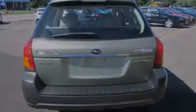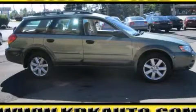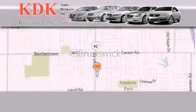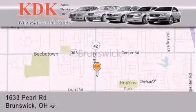Contact us today and schedule your opportunity to see this vehicle in person. Thank you for considering KDK Auto Brokers in Brunswick, Ohio, for your next pre-owned vehicle.